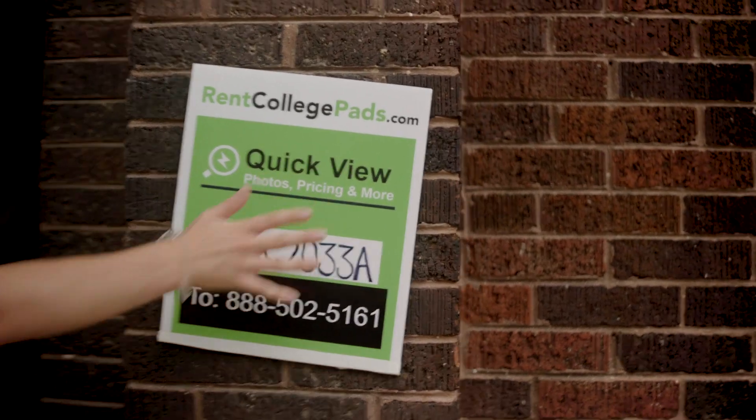Penn State! If you want to live anywhere near campus, you need to find your apartment now on RentCollegePads.com. You can find all the landlords near campus on one site.